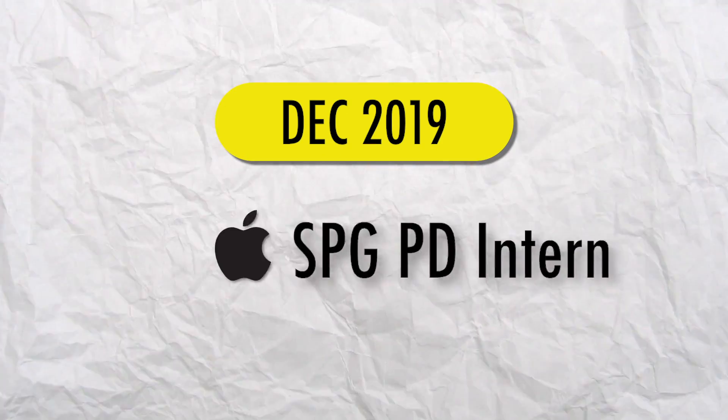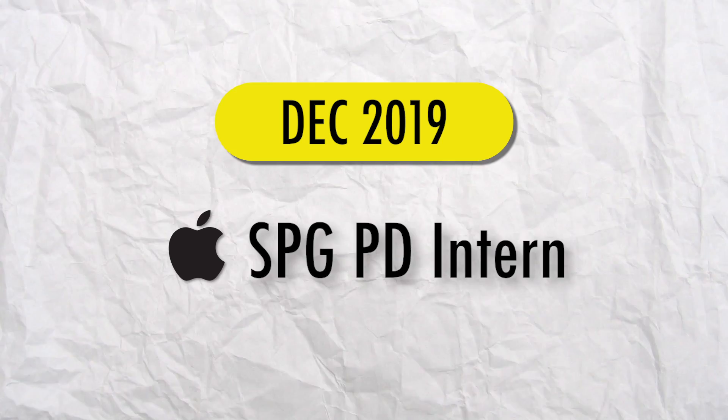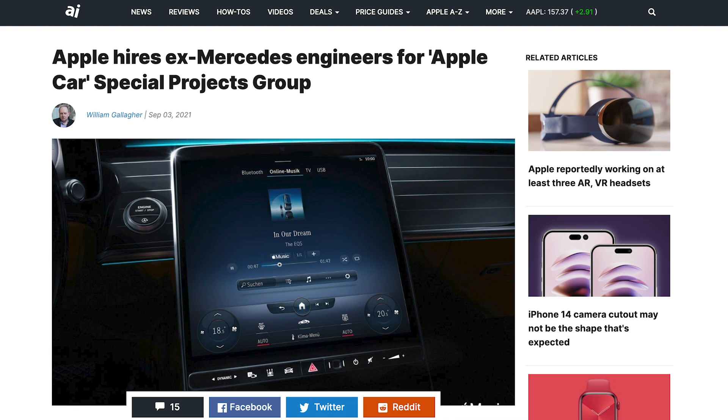Unfortunately, I didn't get a job offer for any of those positions. Fast forward to December of 2019, I got another interview — a product design engineering internship for the Special Projects Group, or SPG, at Apple. As the name implies, it's a team that works on super secret projects. Based on rumors online, I believe it would have been working on the Apple Car. Unfortunately, that interview ended up being another rejection.